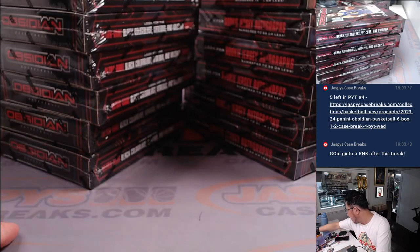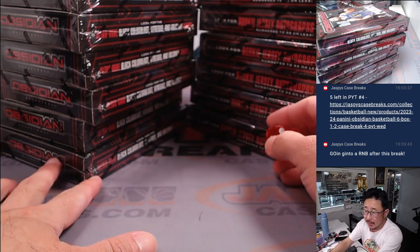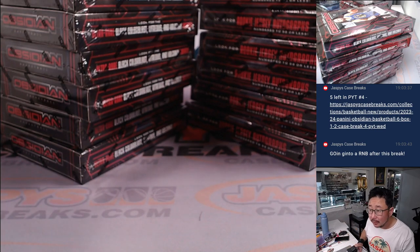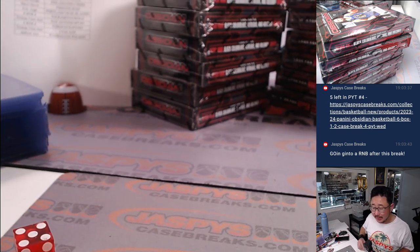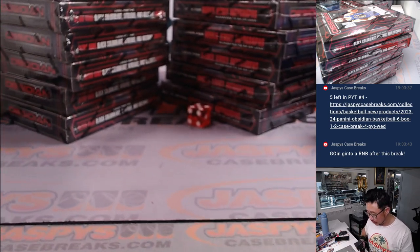We'll go one, two, three — we'll use the die. One, two, three for the left side, four, five, six for the right side. The die has rolled and it's five. So we're going to do the right side.